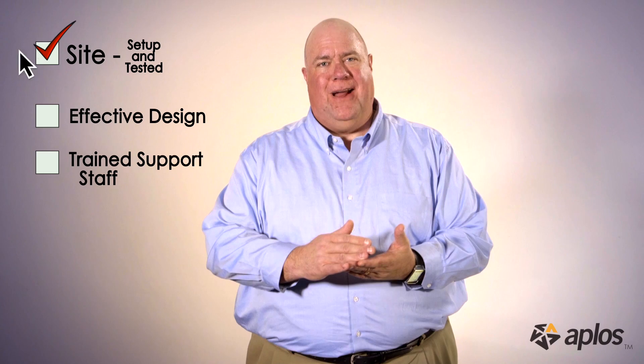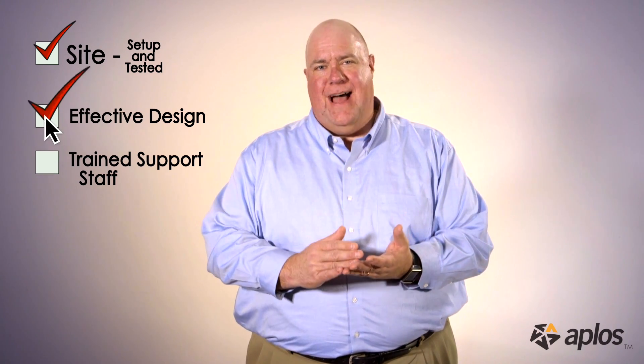So there you have it — some of the most important things you need to think about as you launch your new online giving website. You've made all of the steps: you've got your payment processor lined up, you've adopted the best practices in designing your website, and you've trained all of the people that are going to handle this and help you move forward with this strategy.